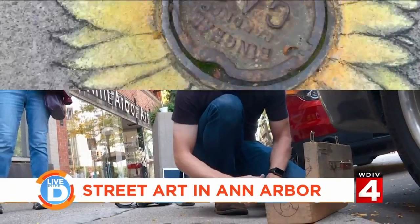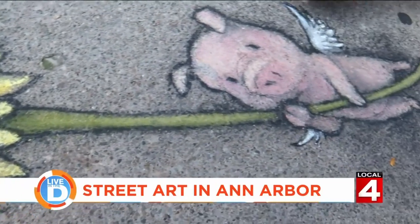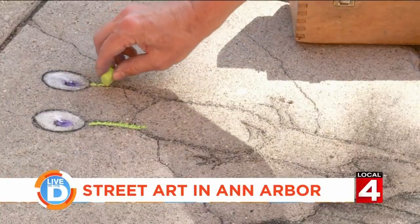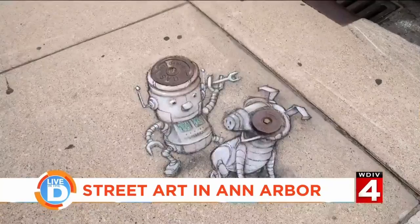This is David Zinn. He's a local artist who creates eclectic chalk drawings all over Ann Arbor. Zinn has been bringing his exotic creations to life for many years.